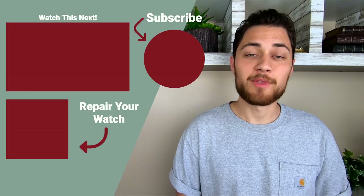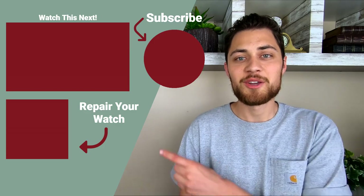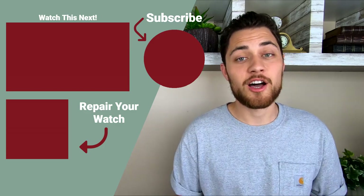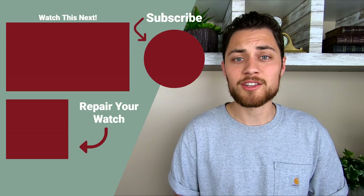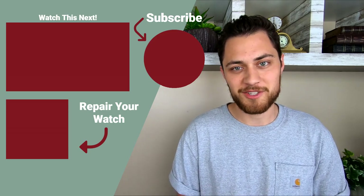Cheers to both of them. Let me know down in the comments what you think about Pulsar and Seiko watches and I'll see you guys next time. I hope you enjoyed the video today. If you did, make sure to give it a like, and if you'd like to see more content from us, you can subscribe right here. And as always, if you need any help repairing your watch, the link to our website is right here. Thanks again for watching and I'll see you next time.